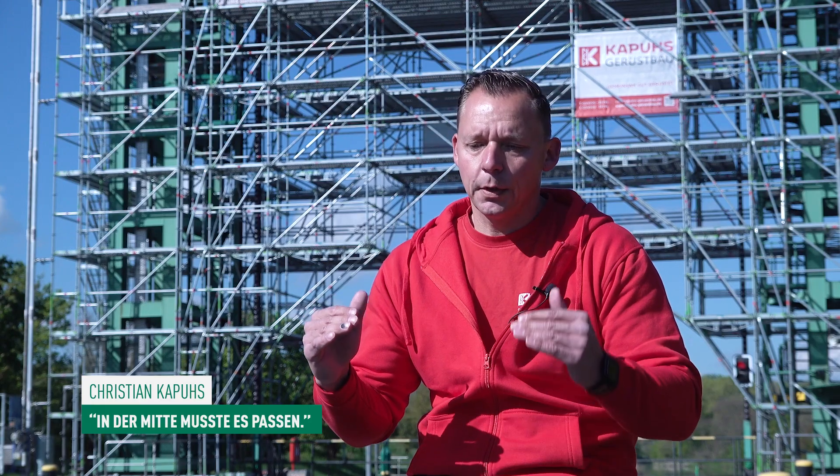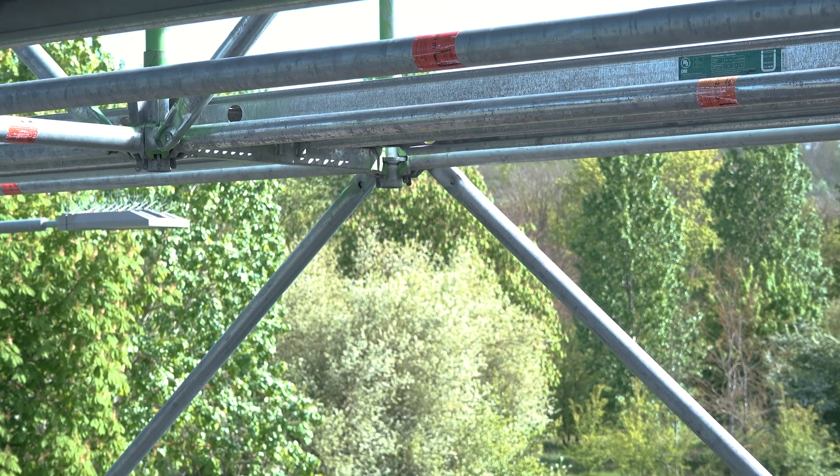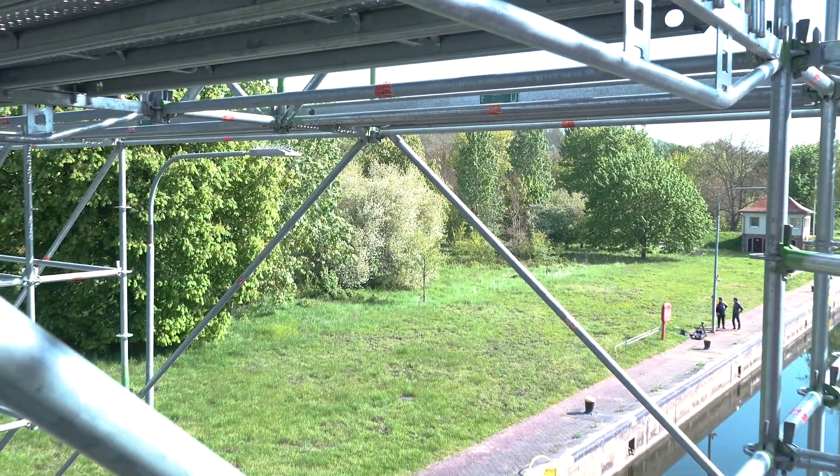Wir wollten erst mit Rahmengerüst bauen und Trägerkonstruktion, haben uns aber dann für das Modulgerüst entschieden. Es waren ja zwei Hälften, die zusammengeschlossen wurden, und die durften ja noch nicht so stehen oder zu dicht ran – das musste ja alles passen. Das war auch die Herausforderung da. Also hier war der kritische Punkt, wo die Diagonalen hochgehen. Das war der Zusammenschluss, den wir aufgebaut haben.